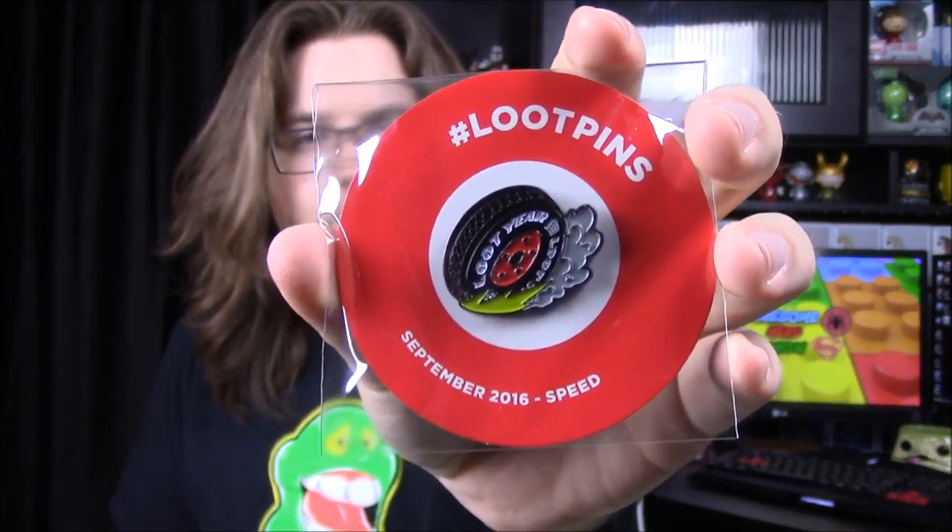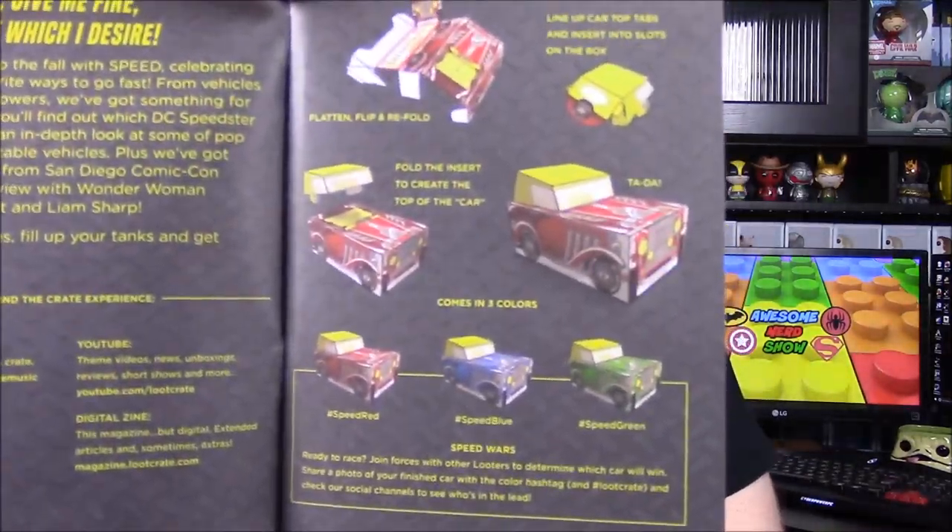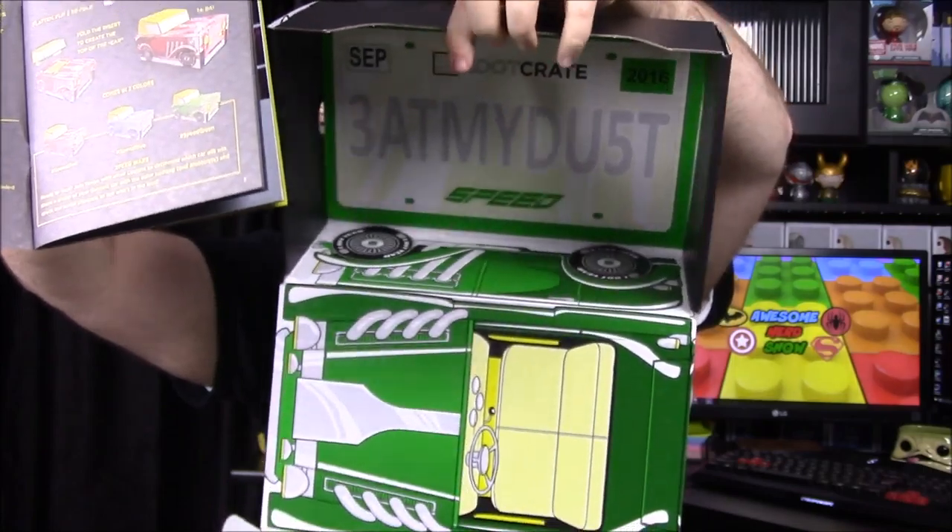The last item is the pin — it says 'Loot Year' on it, of course playing on the whole Goodyear thing, and '2016 Speed' is the theme. Then we have the booklet, which this time is actual paper rather than glossy. The box itself folds into one of these little vehicles — we have the green one with a license plate that says 'eat my dust.' That's pretty cool.